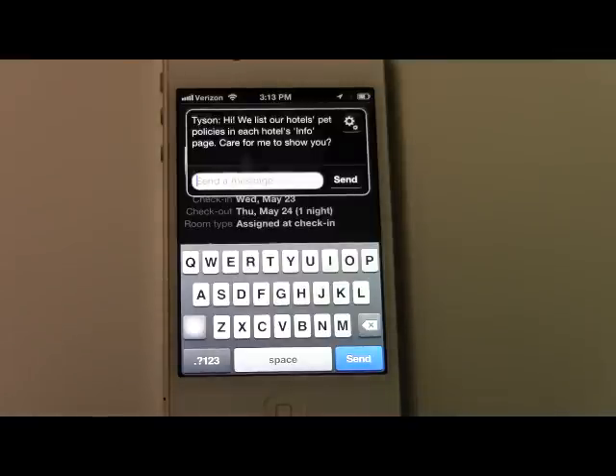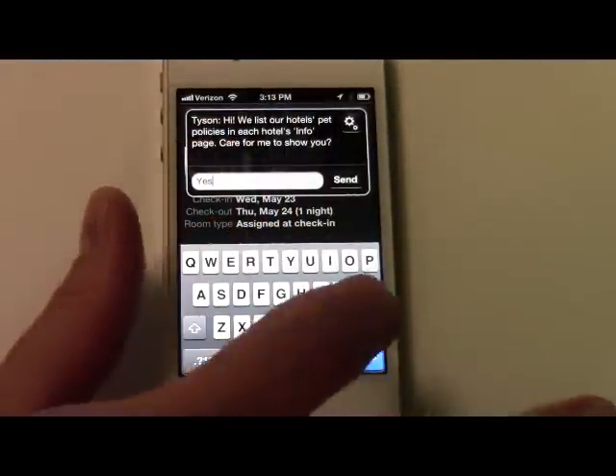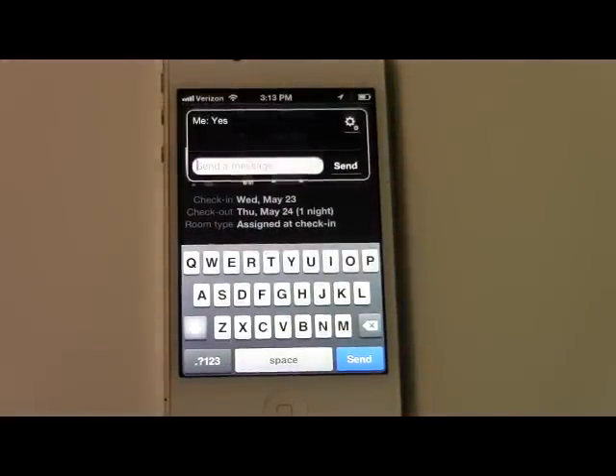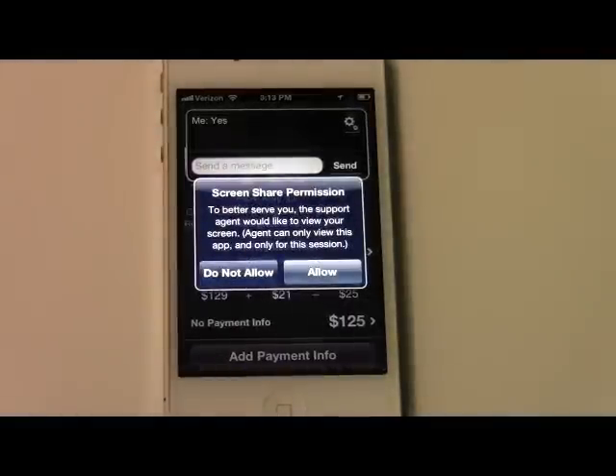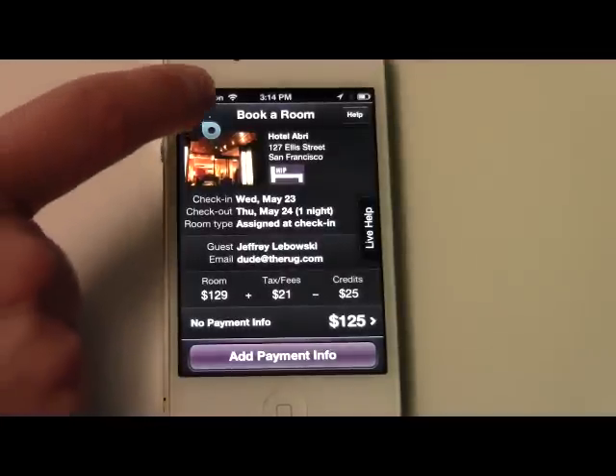Our answer is: "Hi, we list our hotel pet policies in each hotel's info page. Care for me to show you?" This is a really cool feature — we can actually say yes and give control of our screen for a moment to the HotelTonight customer service representatives. We give permission and allow them to actually become part of our user experience. After a moment, you'll actually see the customer service rep's mouse pop up on your screen, and you can follow it to see where you need to go for your next steps to make sure your booking process is as seamless as possible.